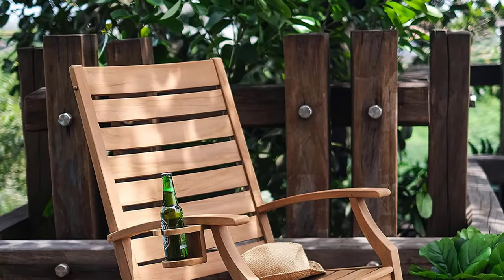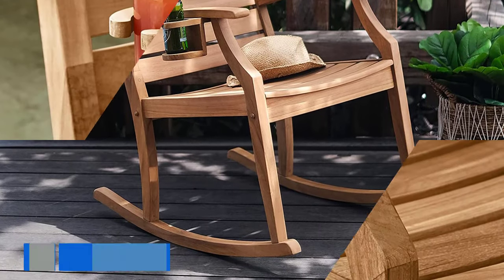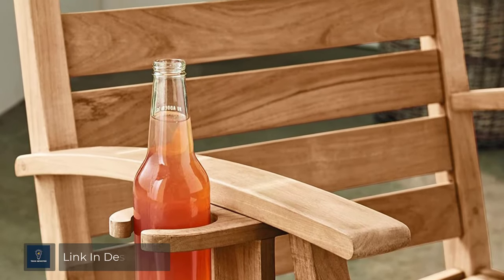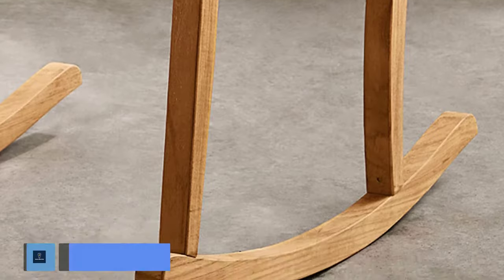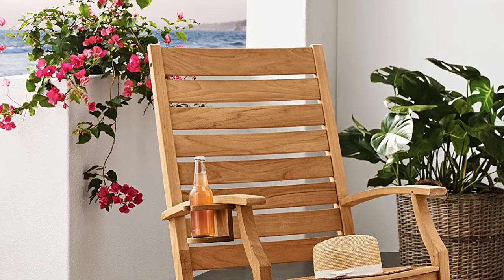Number 4: Cambridge Casual Logan Rocking Chair. Improve your relaxing time with this Logan teak rocking chair. The smooth rocking motion will add more comfort, and this porch rocker is equipped with a bottle holder — very convenient for holding your beverage. This outdoor rocking chair will last for many years thanks to the high-quality teak material.